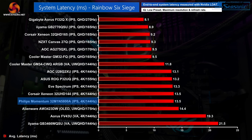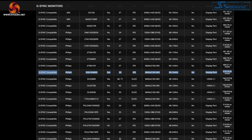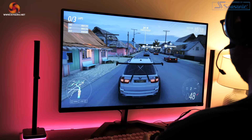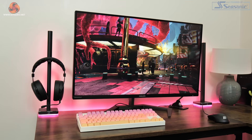Latency is not a problem for the 32M1N5800A. With Adaptive Sync disabled there is an option to turn off low input lag, but this increased latency to 20.4ms, so it's not recommended. With that mode enabled, latency is right in line with other 4K 144Hz monitors. The screen is officially certified as Nvidia G-Sync compatible and AMD FreeSync Premium certified. The only downside is that the Adaptive Sync range only kicks in above 60Hz, meaning you'll need a very capable GPU or be willing to lower image quality settings.